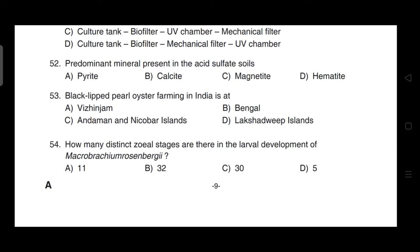Predominant mineral present in acid sulfate soils — correct answer is option A — pyrites are present.